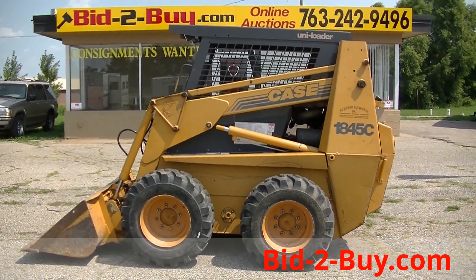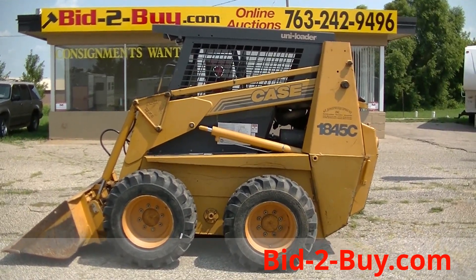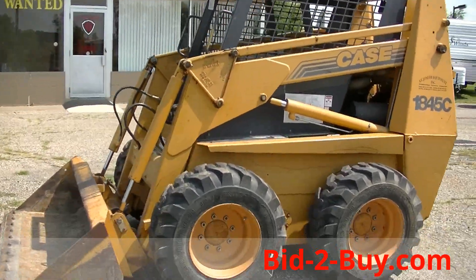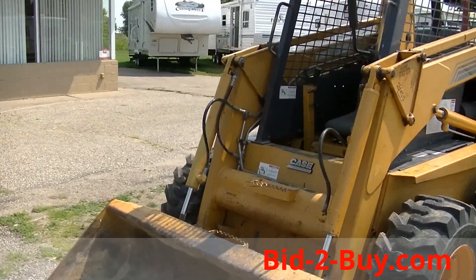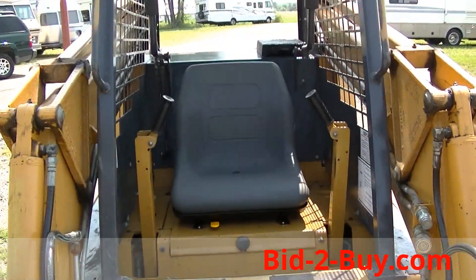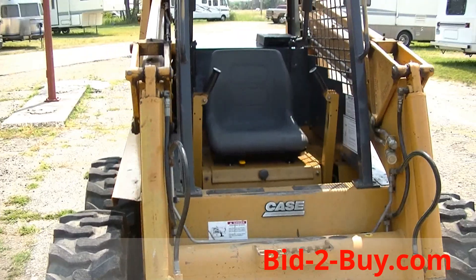We have a 1997 Case 1845C skid loader with 2300 hours on it. The tires are in very good shape. The motor has been rebuilt and only has 10 hours on it. It also has an extended warranty that is transferable to the next owner, so the motor is still under warranty.